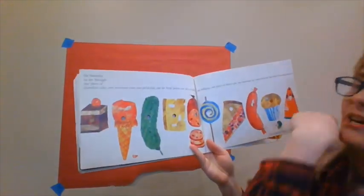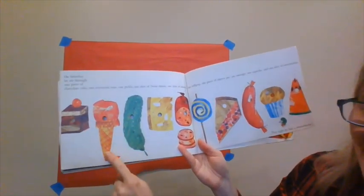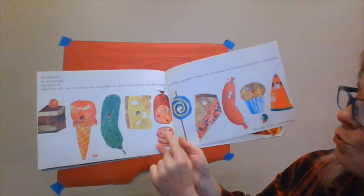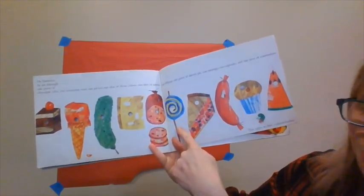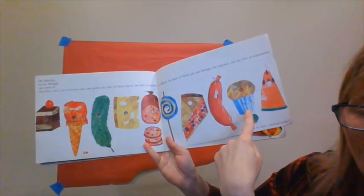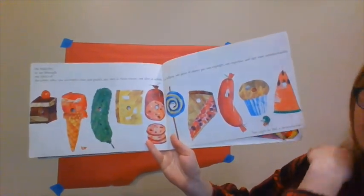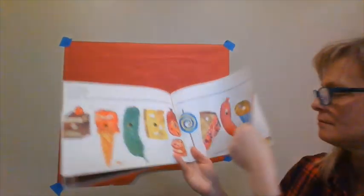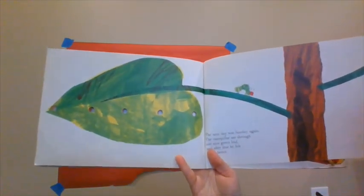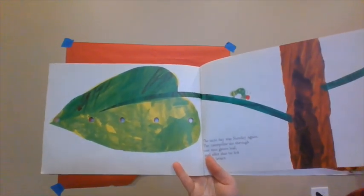On Saturday, he was still hungry. He ate through one piece of cake, one ice cream cone, one pickle, one slice of Swiss cheese, one slice of salami, one lollipop, one piece of cherry pie, one sausage, one cupcake, and one slice of watermelon. That night, the caterpillar had a stomachache — I bet he did. The next day was Sunday again and the caterpillar ate through one nice green leaf, and after that he felt much better.